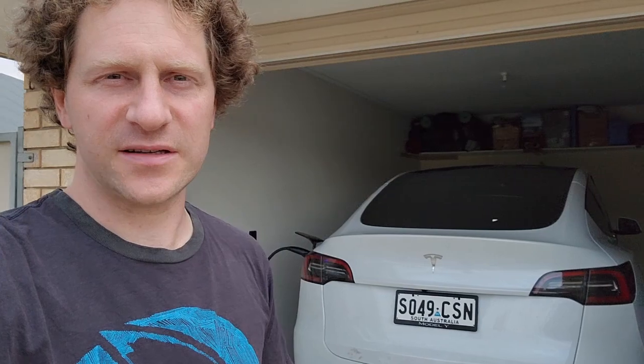Here we are on our first major trip — call it a range test. We'll see how close we get to zero in the Model Y rear-wheel drive here in Australia. We're going from the Riverland down to Middleton, which is on the south coast. There's only one chance to charge along the way, so at 150k's into the 300k trip we'll decide whether to charge at Murray Bridge or stretch it to Middleton.